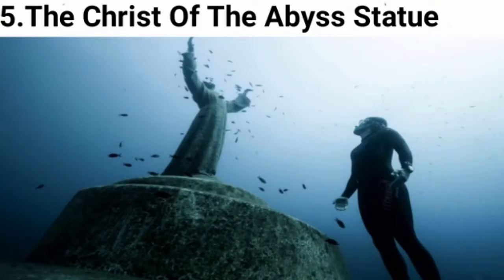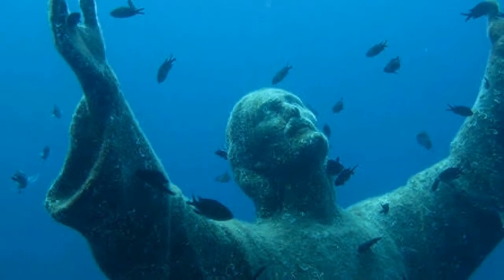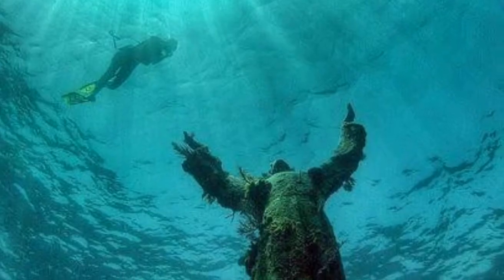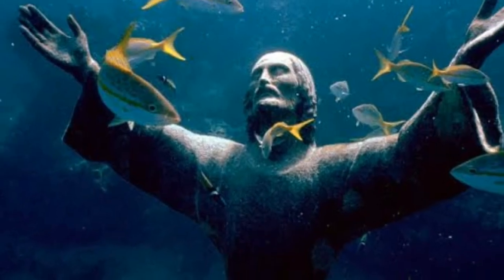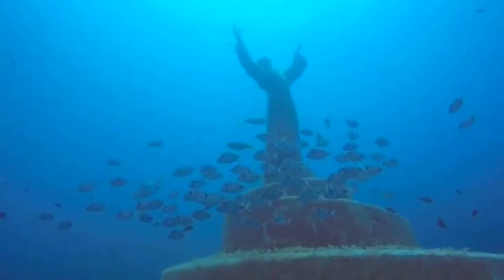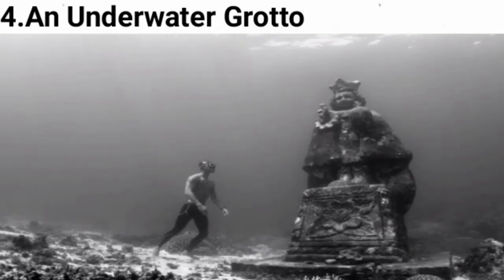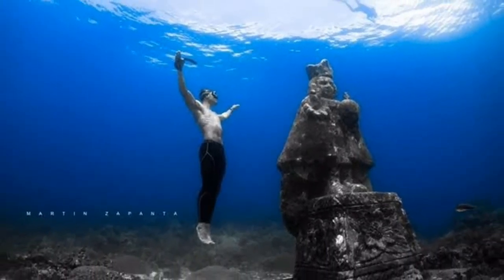Number 5: The Christ of the Abyss Statue. Where pioneer Italian diver Dario Gazzetti lost his life scuba diving in 1947, there now stands a 2.5-meter bronze Christ created by Italian sculptor Guido Galetti. It sits 10 meters under the surface, popular among free divers and scuba divers wishing to pay homage to those who have taken their last breath in the sea.